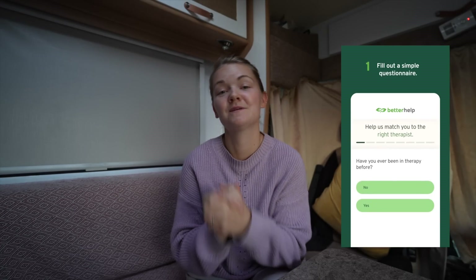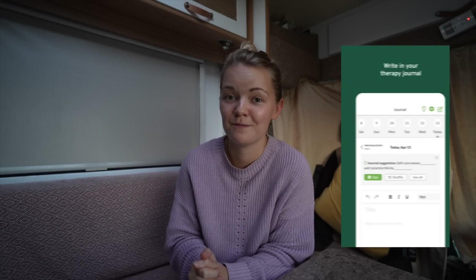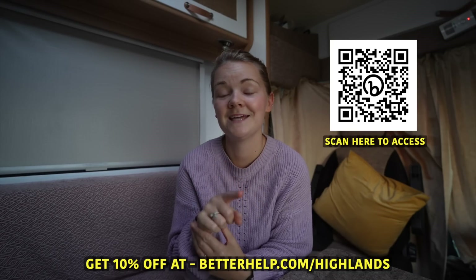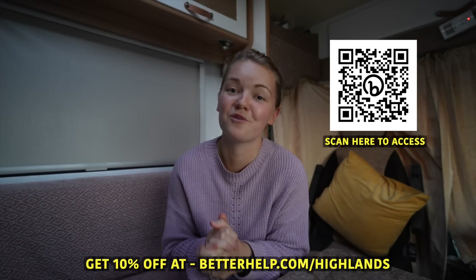BetterHelp is the world's largest online therapy service, offering access to experienced and credentialed therapists who can assist with a wide range of issues. To get started you simply answer some questions about your needs and preferences and BetterHelp will match you with a therapist suited to you. You can choose to chat via text, voice call or video call and schedule sessions at a time convenient for you. If your therapist doesn't feel the right fit, at any time you can change your therapist for no additional cost. You can get 10% off by visiting betterhelp.com/highlands. Link is also in the description box below.